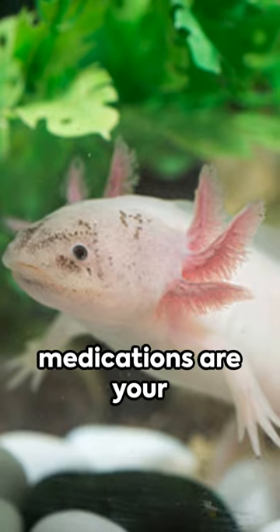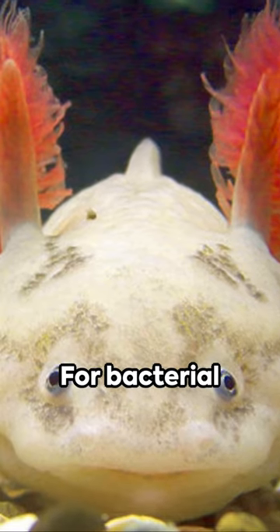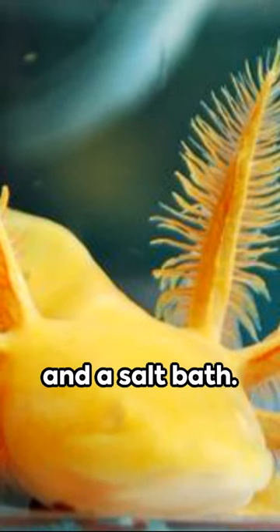For fungal issues, antifungal medications are your go-to, and always have aquarium salt. For bacterial troubles, amoxicillin is recommended after consulting with a vet. Physical injuries require clean, dechlorinated water and a salt bath.